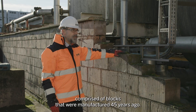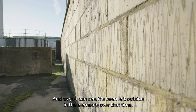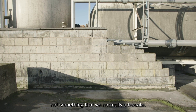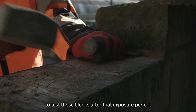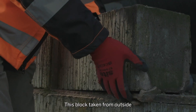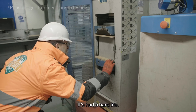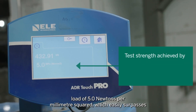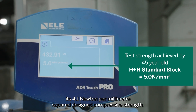We have a block wall here comprised of blocks that were manufactured 45 years ago, and as you can see, it's been left outside in the elements over that time — exposed to rain, snow, and sun. This gives us a great opportunity to test these blocks after that exposure period. This block, taken from outside of the factory and left exposed to the elements, achieved a final test load of 5.0 newtons per millimetre squared, which easily surpasses its 4.1 newton per millimetre squared designed compressive strength.